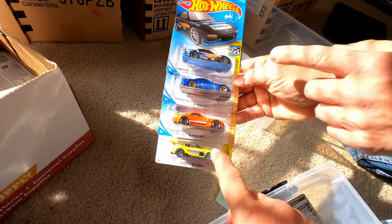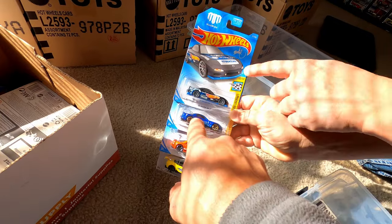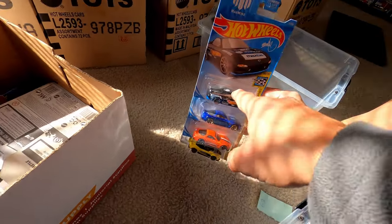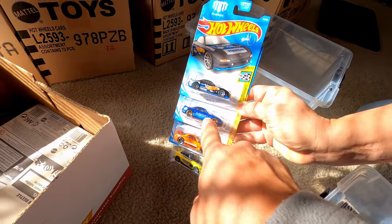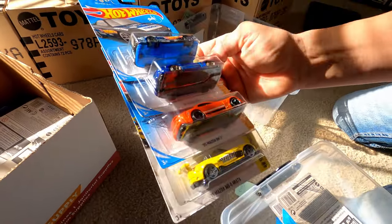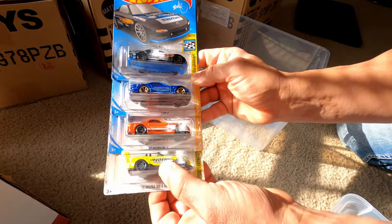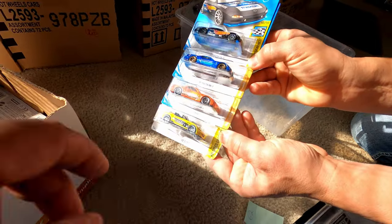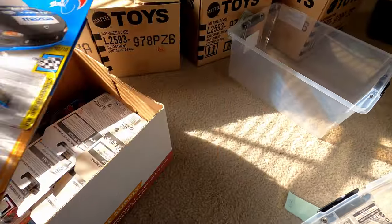Some RX-7 collection here. This one's pretty cool too — actually I think that one might be Mad Mike, not Magnus Walker. That blue again, guys — man that blue is just awesome. The sun's hitting it just right through the window, reflecting perfectly.